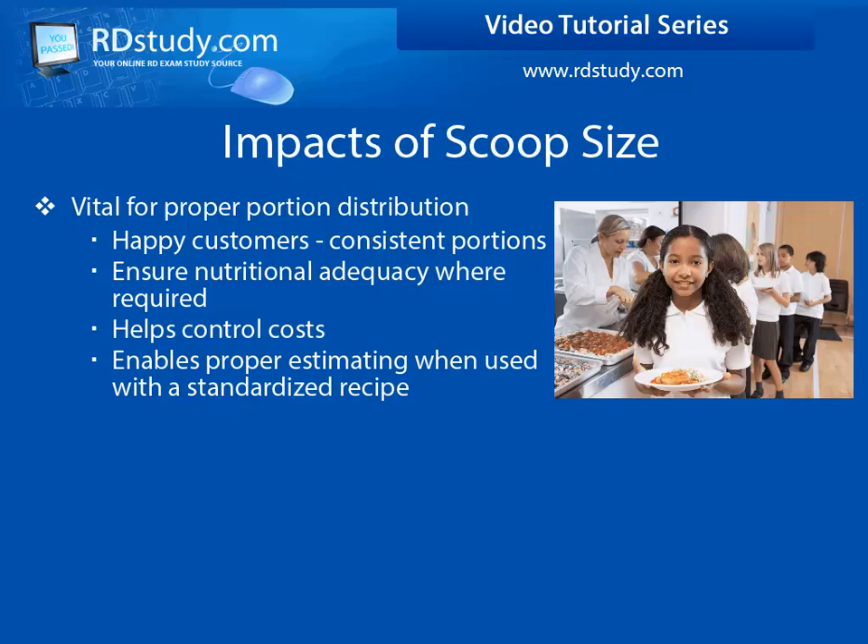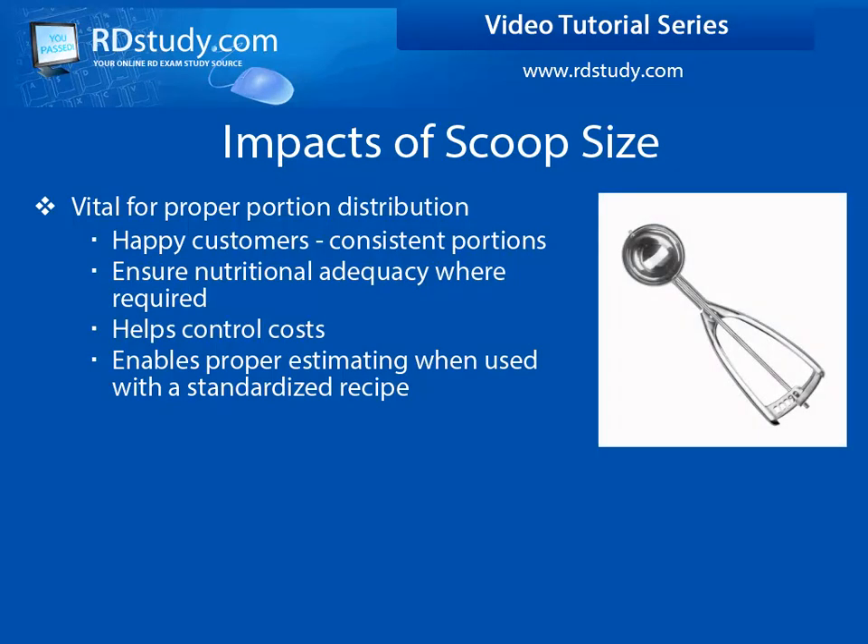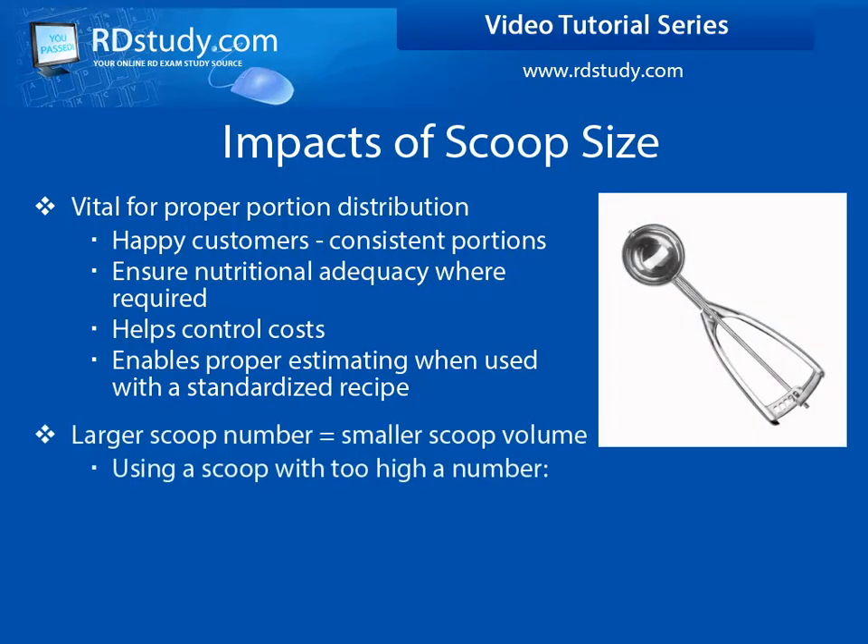This is another section where standardized recipes are important. Your recipe should tell you the portion size and the scoop size to use. Keep in mind that the higher the number on the scoop, the smaller the scoop portion will be.